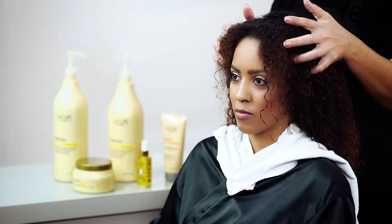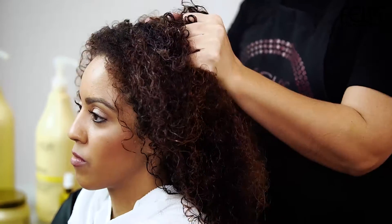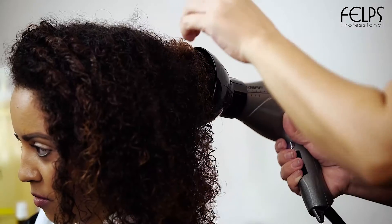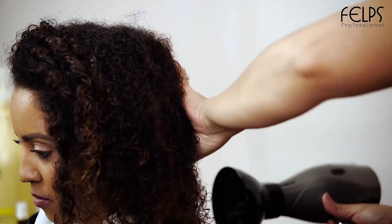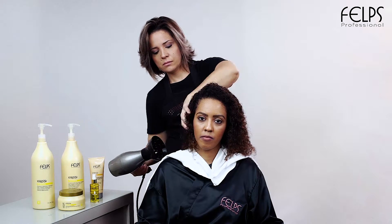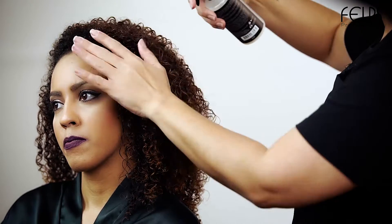Apply X-Repair thermal throughout the hair. This helps to mold curls. Dry hair using a diffuser to preserve curly hair. Apply unique cream and style as desired.